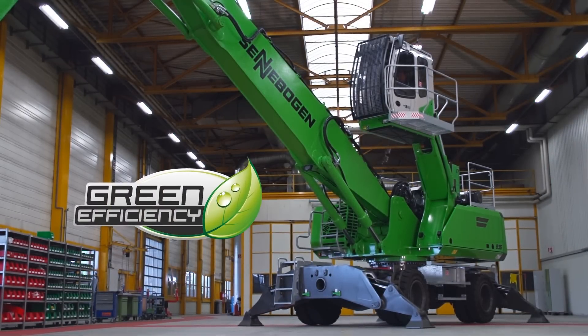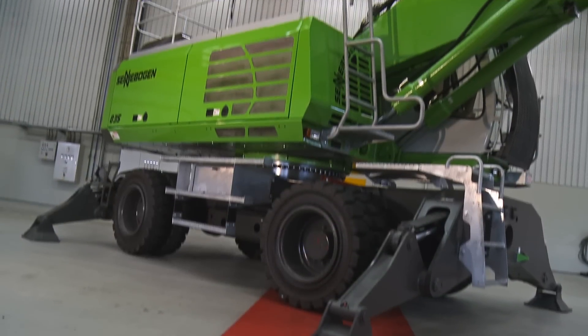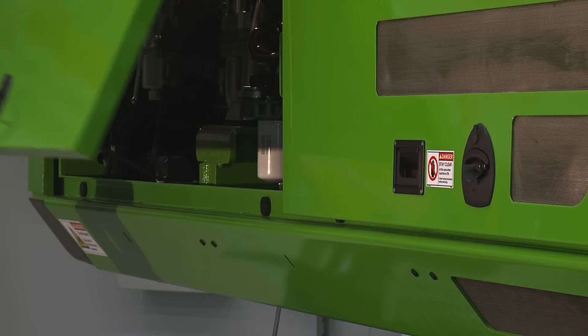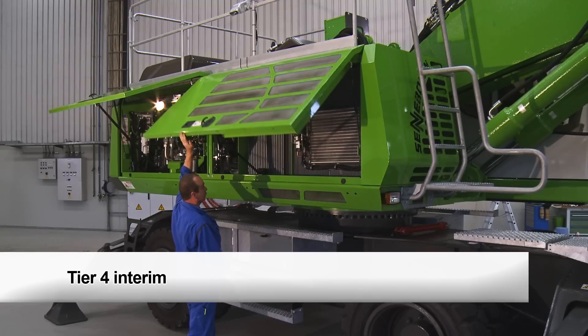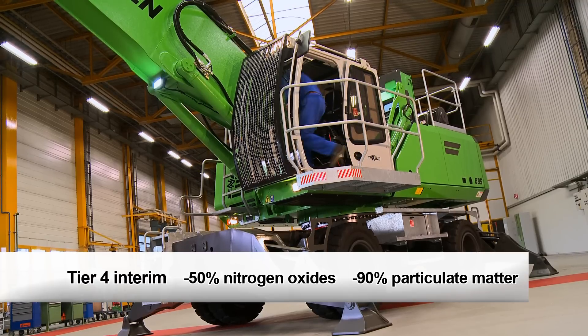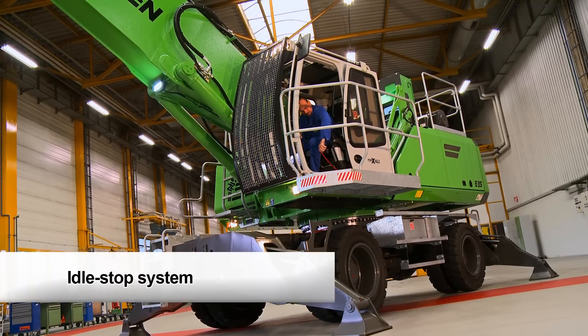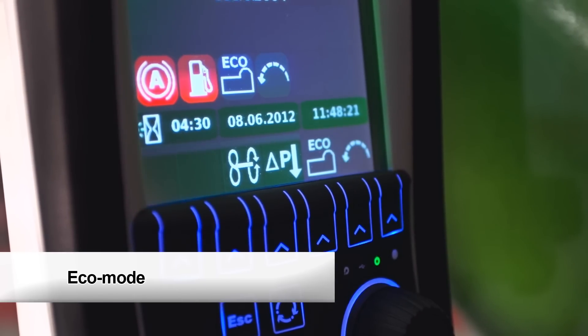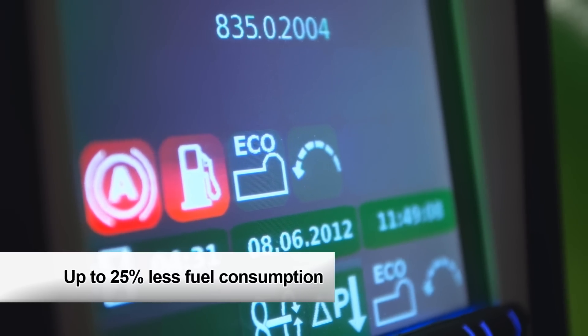The new green efficiency technology harmonizes economy with ecology. In the E-Series, the engine technology is fitted with exhaust after treatment. The machine also has an idle stop system and can work in eco mode. Fuel economy has been increased significantly.